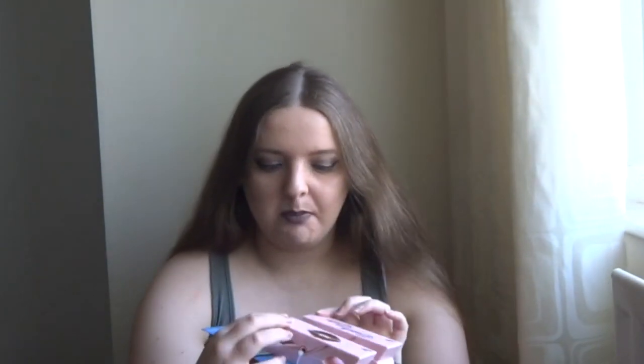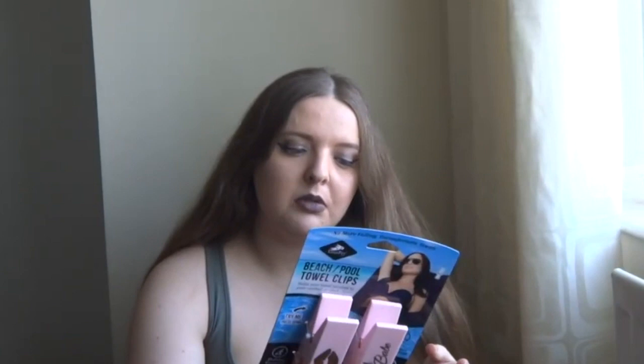Another thing I bought is these beach towel clips. My main issue isn't reserving places — it's that when I'm sitting on the sunbed and move because I'm uncomfortable, the towel keeps shifting. I want to clip it on the back so that when I sit on it, it stays there. I hate the top of the towel falling down or blowing in the wind, so I'm going to use these to keep it in place.